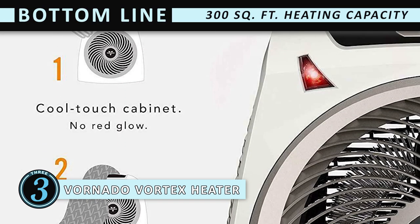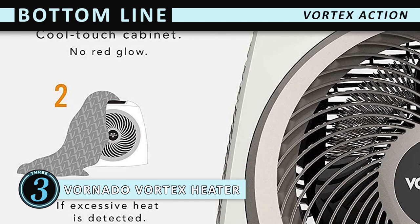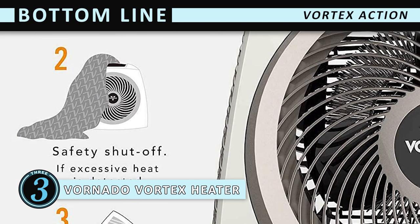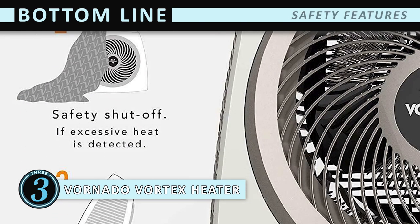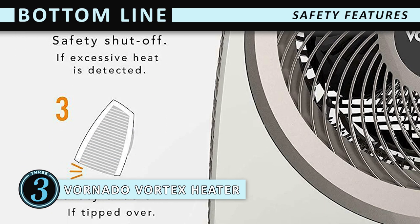The bottom line is: it can heat spaces up to 300 square feet. It has vortex action to circulate air evenly in a space, and it has safety features which prevent overheating and keep the exterior cool to touch.